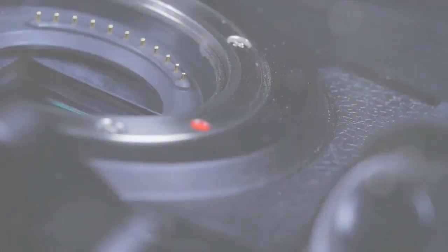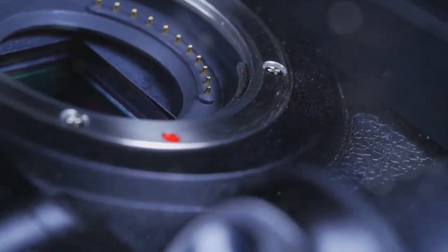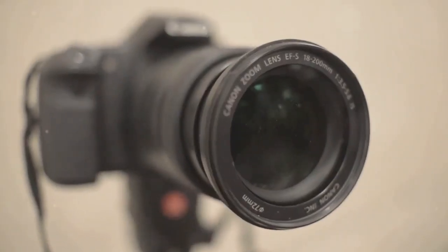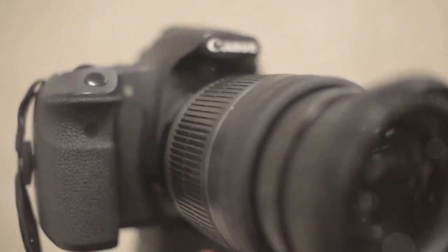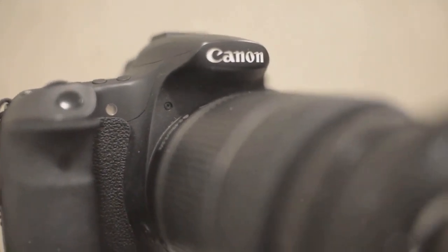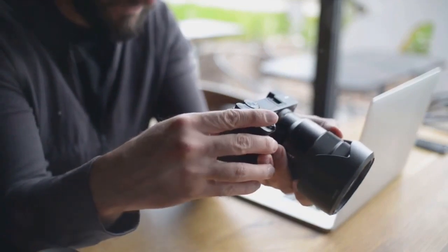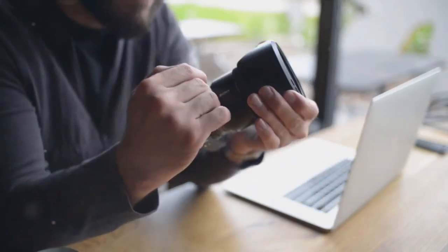Coming in at number 4, we have the Canon EOS M50 Mark II. This camera combines traditional design with modern technology, offering a vari-angle touchscreen and a 24.1-megapixel APS-C sensor. It's a perfect blend of style and substance. At number 3, we've got the Sony A6400. This camera offers stunning image quality with its 24.2-megapixel APS-C sensor. It also features a 180-degree tiltable LCD touchscreen.